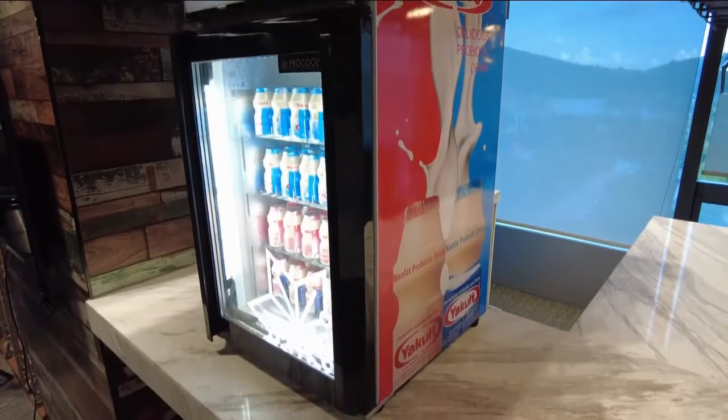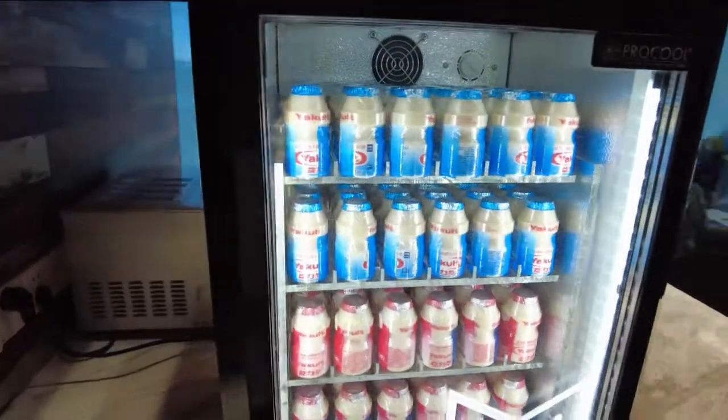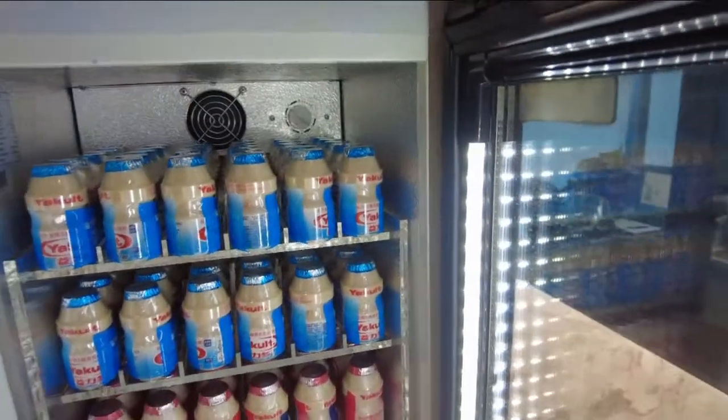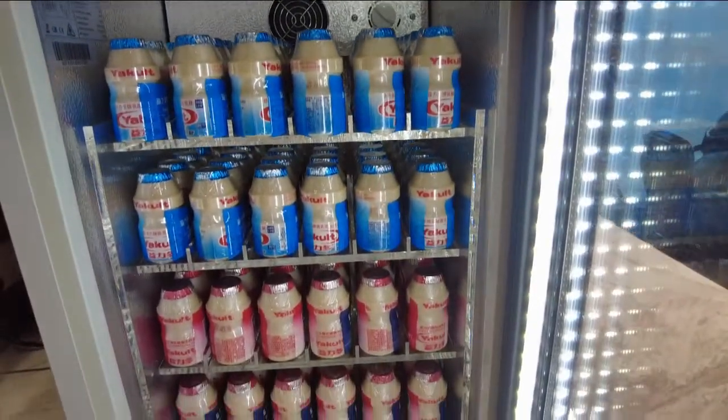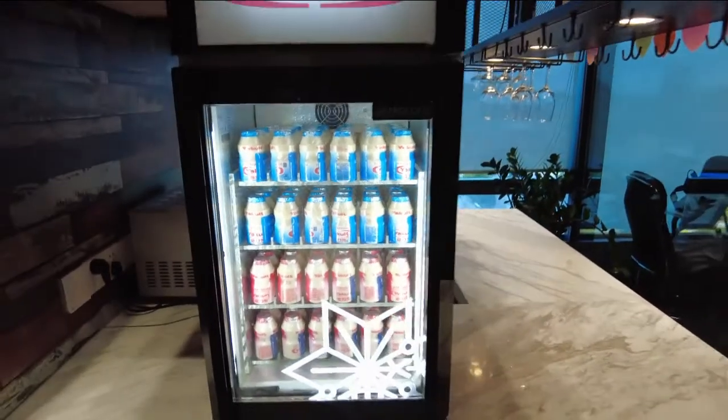The refrigerator shelf is a nice element to better organize and display your drinks or food to upgrade your promotion. Clear acrylic shelf, also known as plexiglass or PMMA, is a new trend for display and promotion at the marketplace.